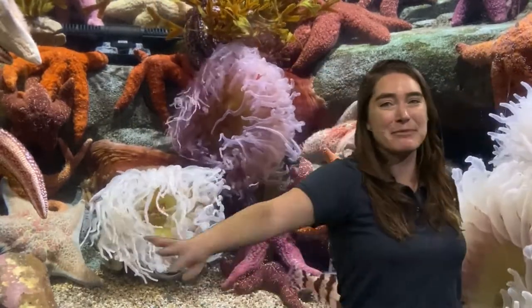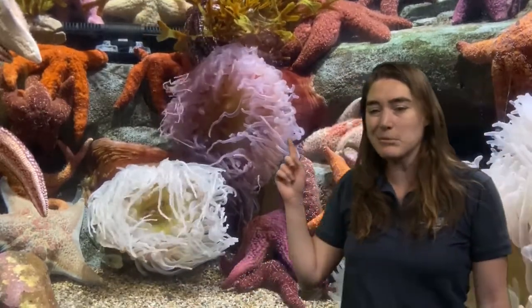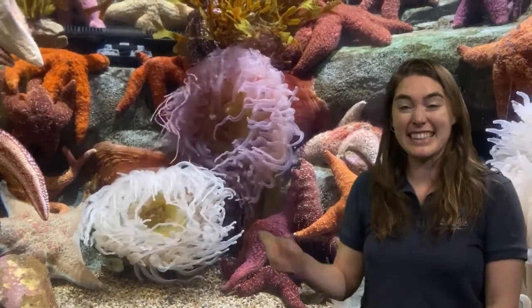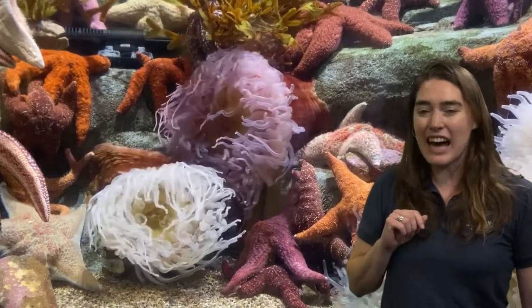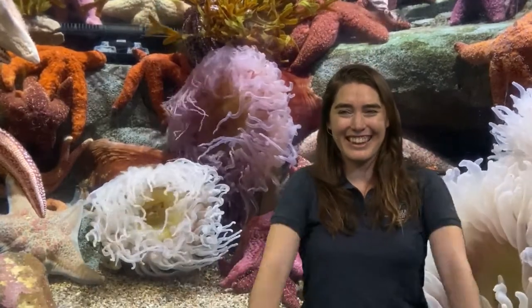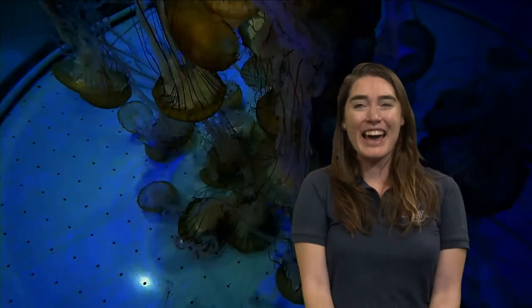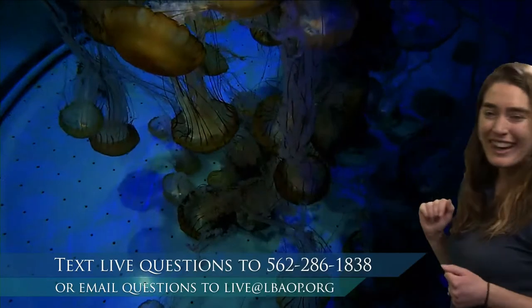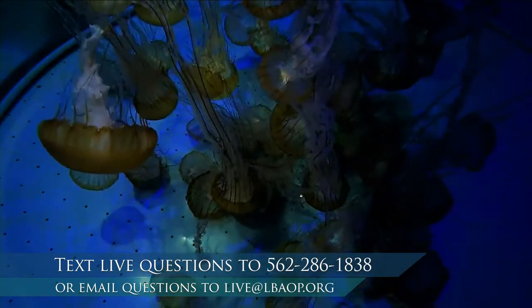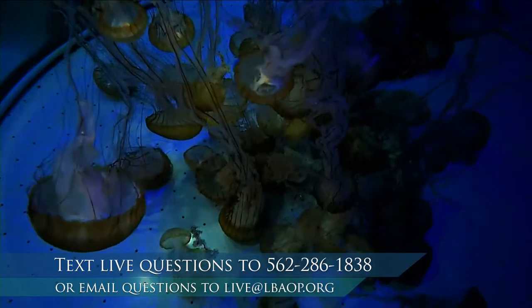Are you starting to feel warmed up, explorers? Let's think about an animal related to the anemone but that moves just a little bit more. What's an animal out there that has tentacles like the anemone, has stinging cells, and doesn't spend time stuck on rocks — instead, they drift through the ocean along with the currents. This is a live webcam of our jellies — anytime you feel like moving and grooving like our jellies, you can watch this live. And if there are any animals you want to move like this morning, go ahead and text us at 562-286-1838.